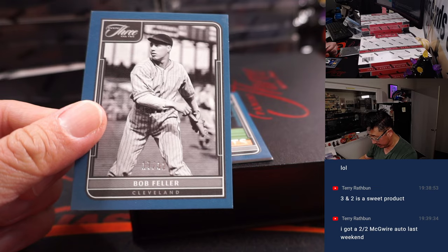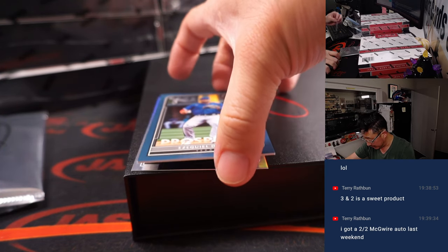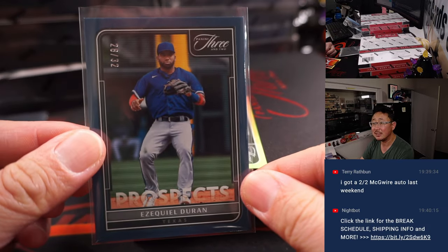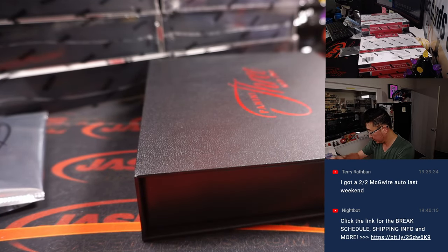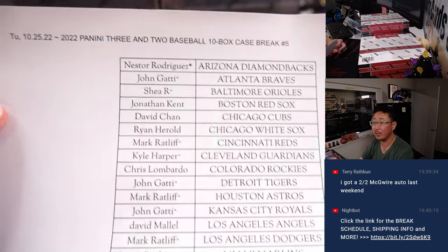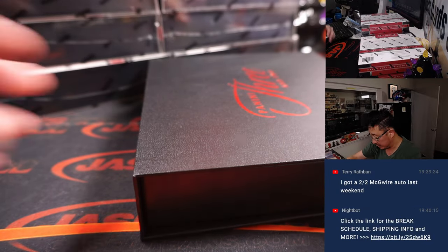Look at this feller here — Bob Feller, Bullet Bob for Cleveland. We got Ezekiel Duran for Texas, that's the 32. And then we got Mark McGwire Cardinals edition, numbered to 150. Should we list one more time here before I put that away? Put it on my little stand right there.